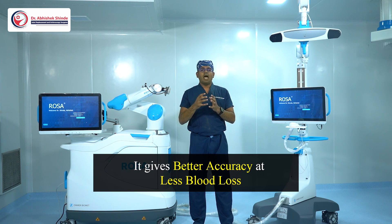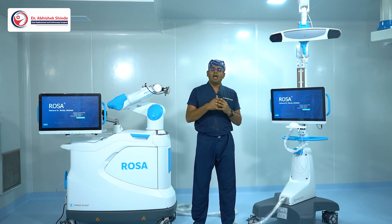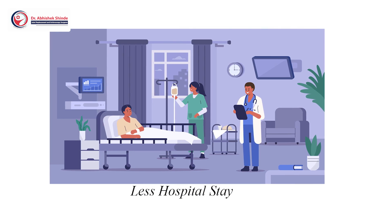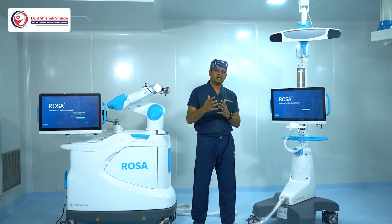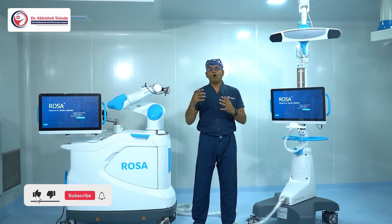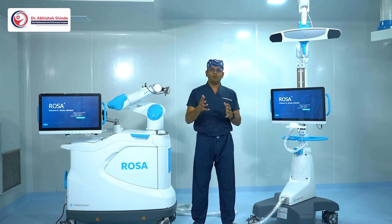It gives better accuracy and less blood loss, as mentioned, and enables earlier rehabilitation and less hospital stay. When I started doing this, my patients began getting discharged the very next day for unilateral knee replacement, or in three to four days for bilateral knee replacement.